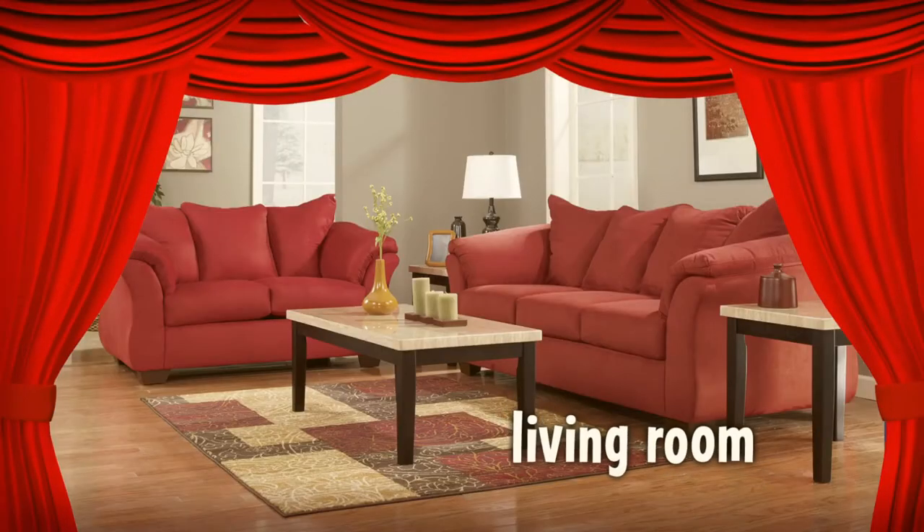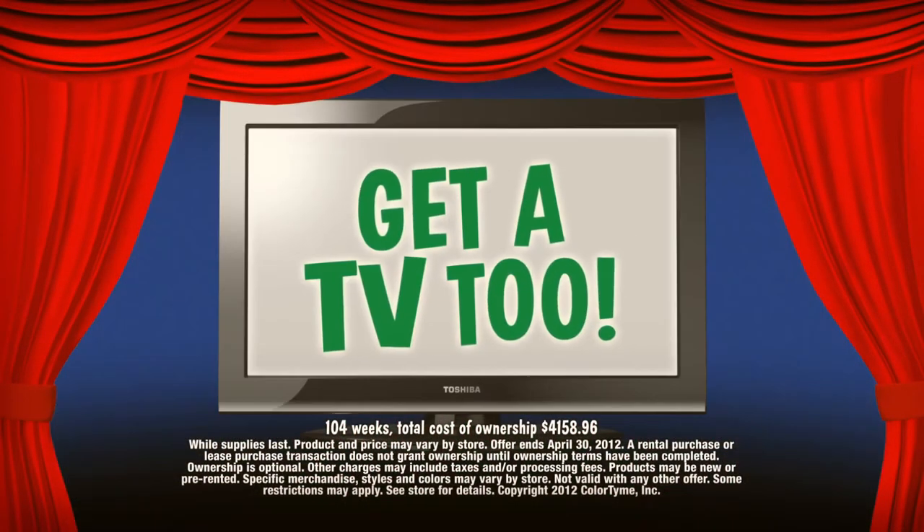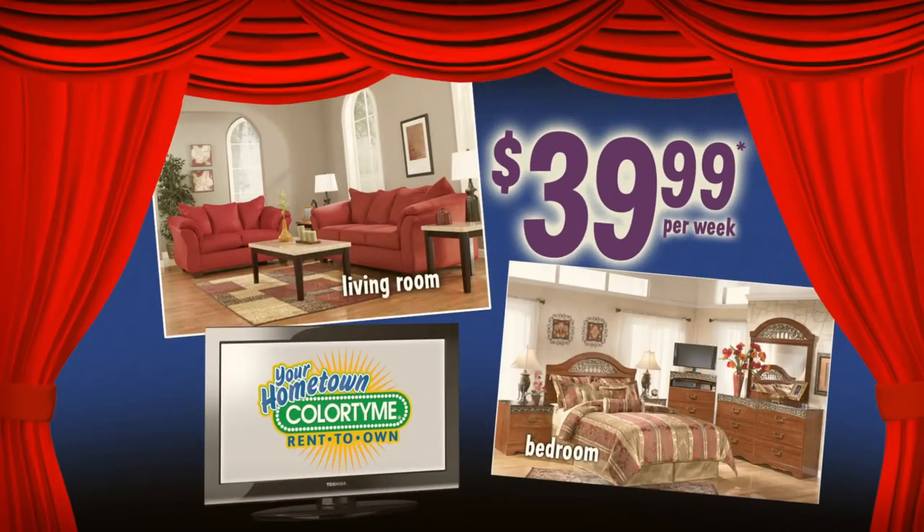ColorTime has complete living room and bedroom packages just $39.99 a week, plus a flat panel TV included with each room. Great furniture, great price, plus a TV. Great!